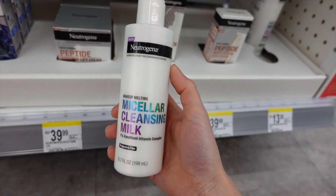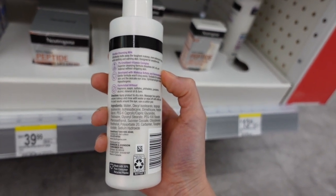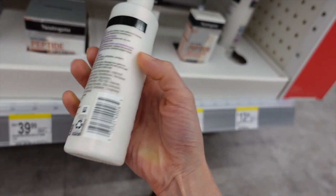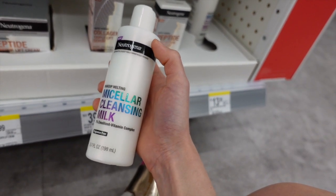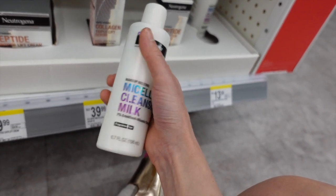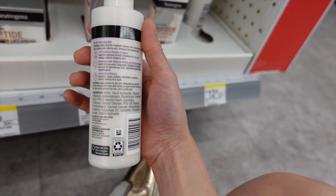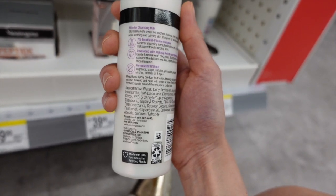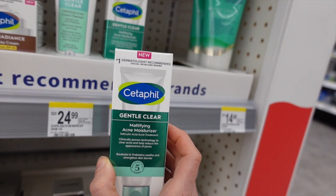This is the micellar cleansing milk — makeup-melting micellar cleansing milk. I wonder if this is as good as the Avène extremely gentle cleanser, which is like a lotion. The ingredient list looks pretty good; I'd be interested to try this and see how it compares to that Avène product that I like a lot. I'm not a fan of micellar waters themselves — they're not very effective and they always burn and sting around the eyes. But that Avène product is really good, super gentle, actually moisturizing, and does a really good job removing water-resistant sunscreen and makeup. This has panthenol, which is moisturizing.